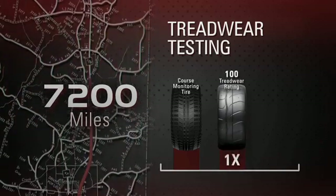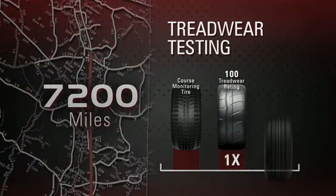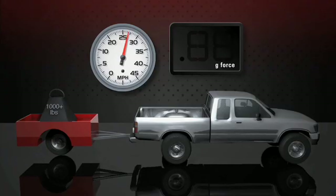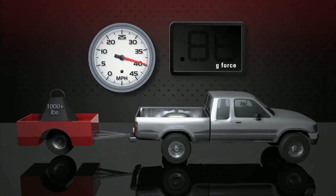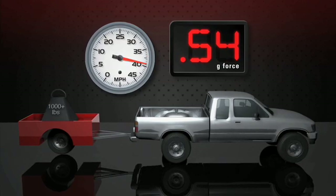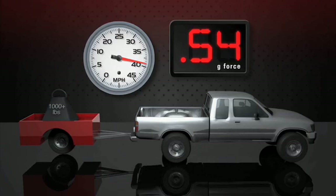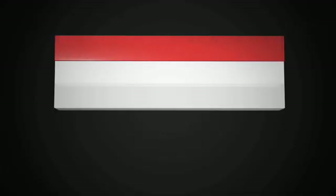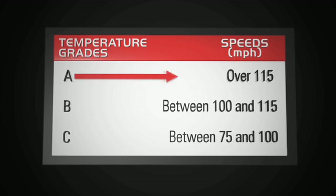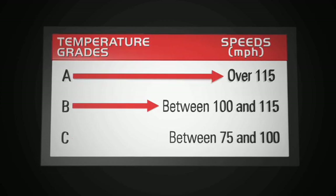A tire marked 300 is graded to have three times the treadwear life as one graded 100. The traction rating comes from a straight-line grip test on wet pavement. The highest grade AA is best, followed by A, B, then C. Temperature indicates the tire's resistance to heat generated by running at high speed. A is best, followed by B, then C.